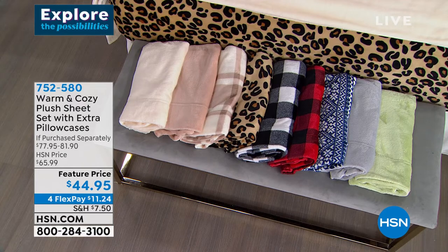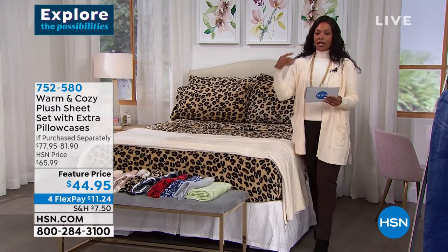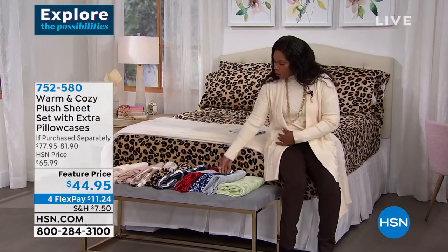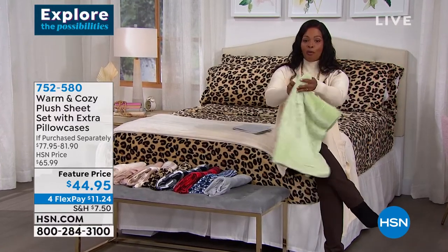We brought them in sizes twin, full, queen, king, and California king. They're customer picks on hsn.com. I will tell you, if you want the sage color, go ahead and order now while we're talking because sage is almost gone.